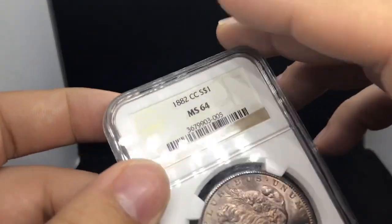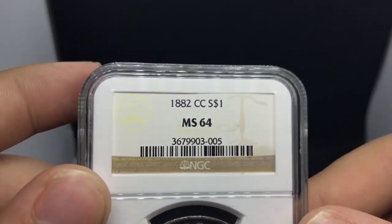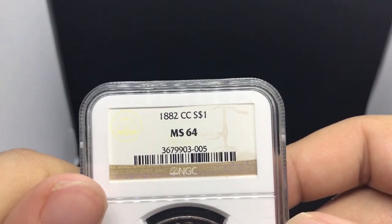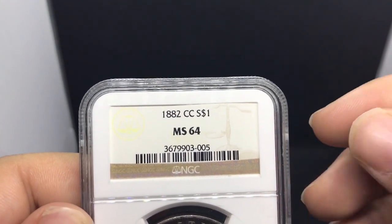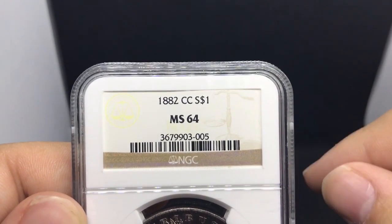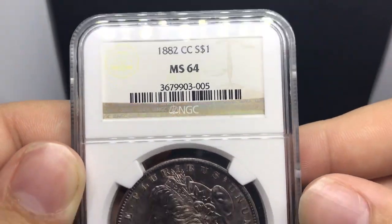Just made it up to the light box and I want to give you guys a short overview of what we found at the show. There were a lot of beautiful coins this weekend and we ended up spending about $11,000, which is just crazy for a smaller show. But so thankful for all the opportunities we were given — such beautiful coins, such awesome people. We're going to get into that in just a few minutes.